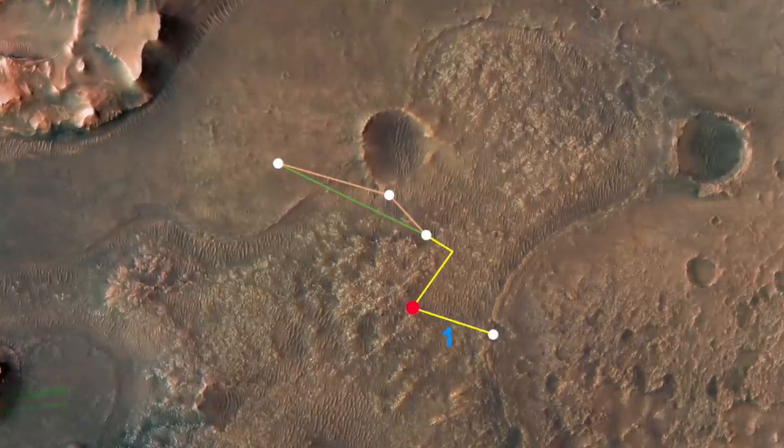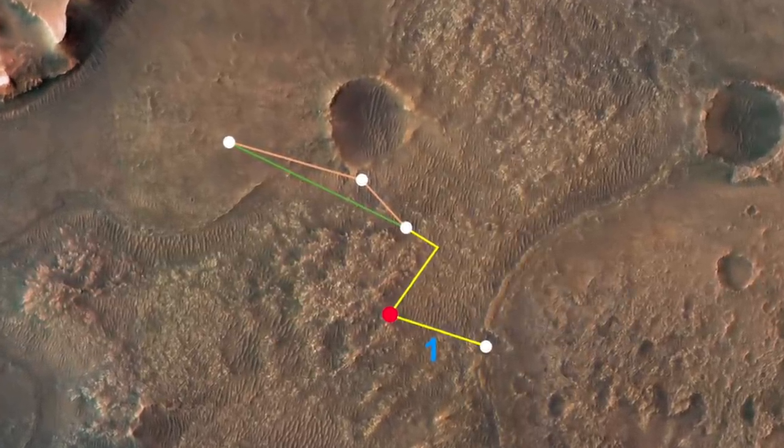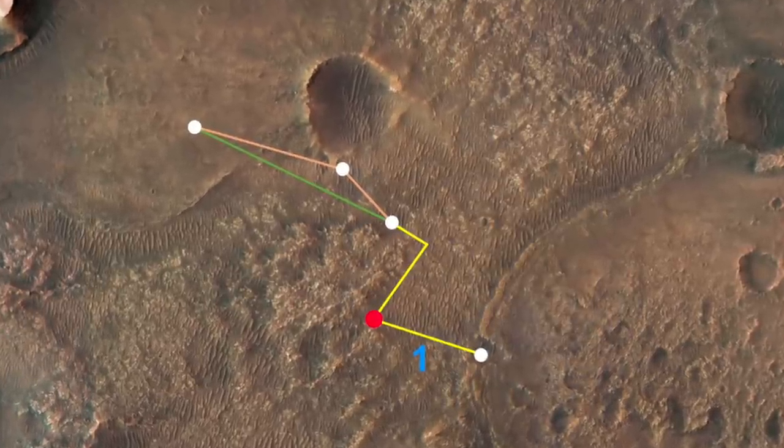Ingenuity could fly over CETA to get to the delta, but Perseverance had to drive around this rover deathtrap. CETA is too wide for a direct flight across.